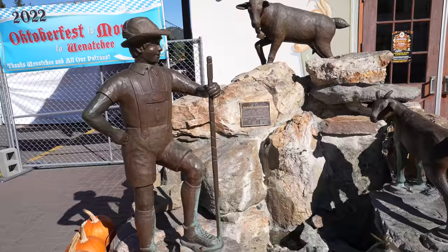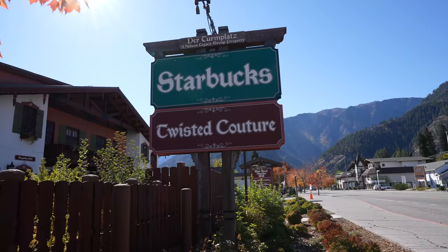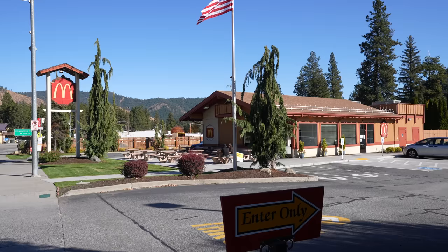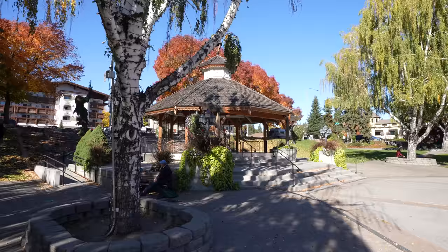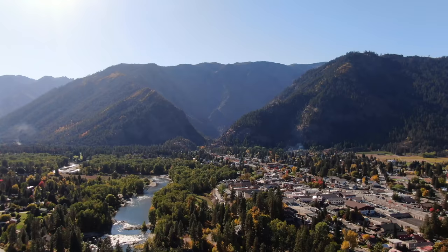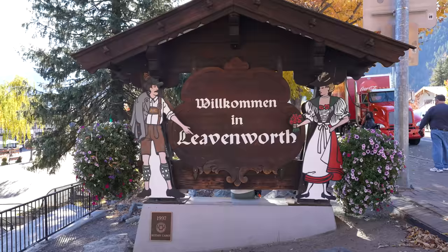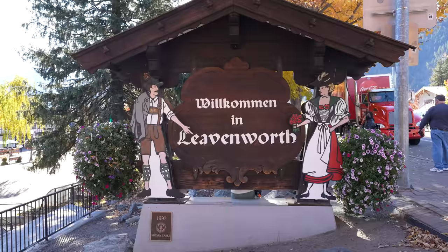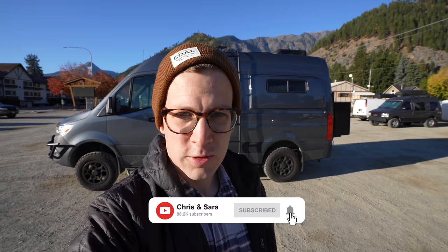Nestled against the eastern slope of Washington's Cascade Mountains is a little town called Leavenworth, Washington. But this isn't your typical small town — this one's made to look like a German Bavarian village, or like you just stumbled into a life-sized gingerbread village. Even your normal chain restaurants and grocery stores are given a German flair. The inspiration behind this odd creation: the mountain backdrop and the need to attract visitors to the area.